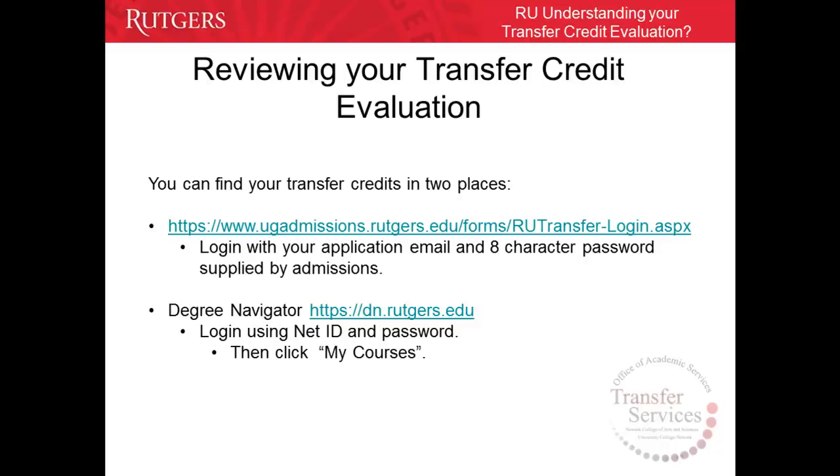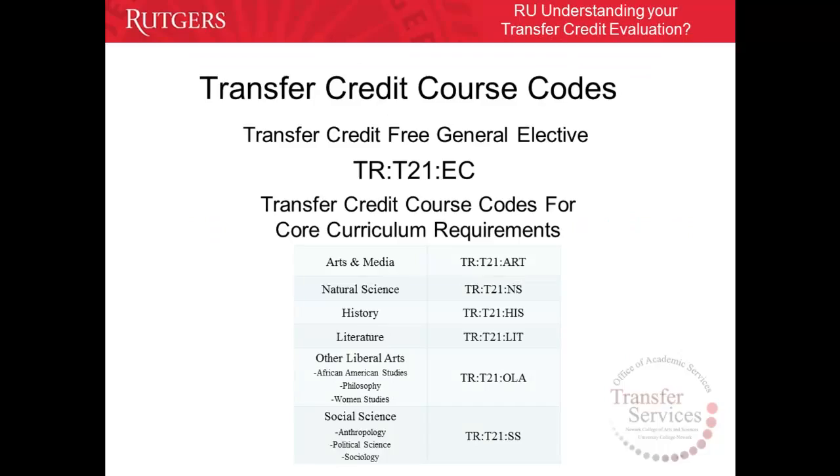there are two places by which a student can find and review the evaluation. Through the admissions link, students log in with your application email and 8-character password provided by the admissions office. Another place to review your evaluation is on Degree Navigator, where you must log in with your NetID and password, and then click My Courses on the left-hand side.